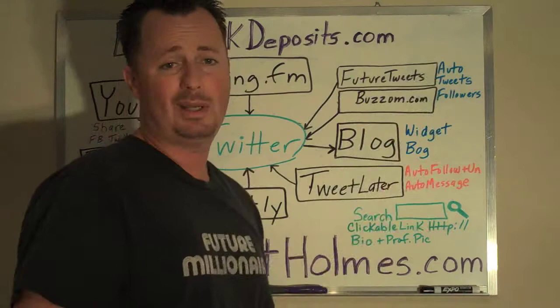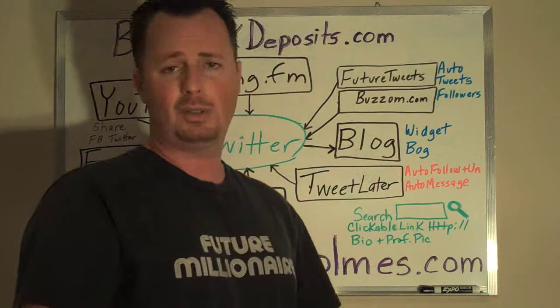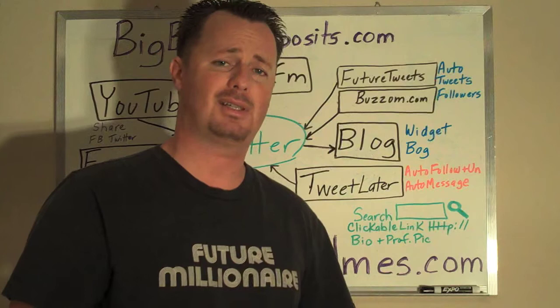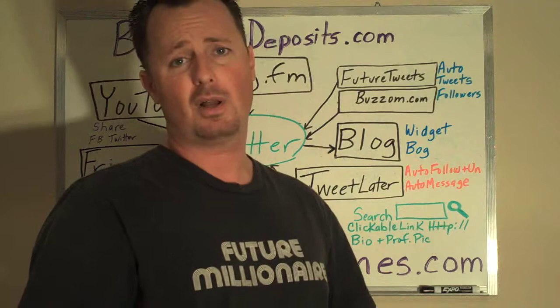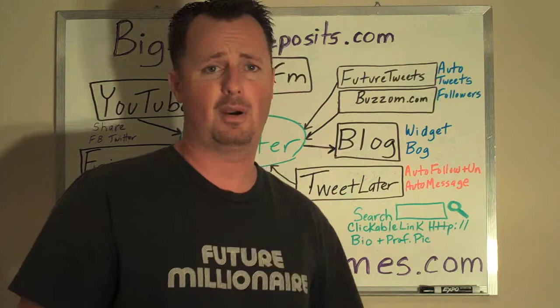FutureTweets.com is incredible. You can automatically set up tweets to send to your list daily, weekly, or monthly. You can type in as many tweets as you want and schedule them every hour, every six hours, every twelve hours. A lot of spammers use services like that and send out tweets every one or two minutes on multiple accounts — I don't recommend that. You will lose a majority of your followers, and you don't want to be labeled as a spammer.